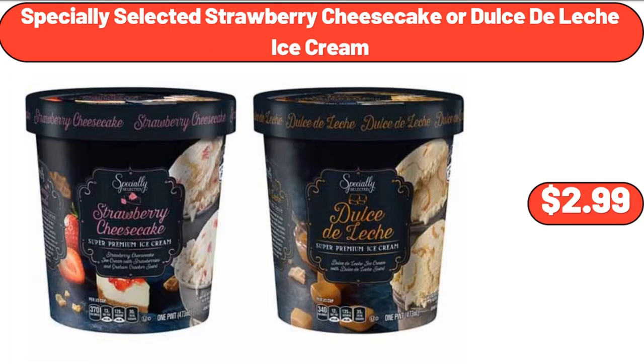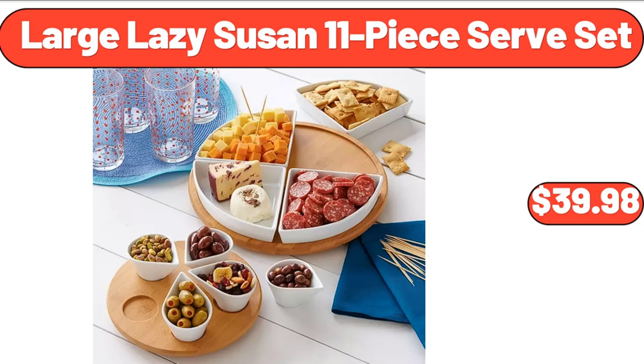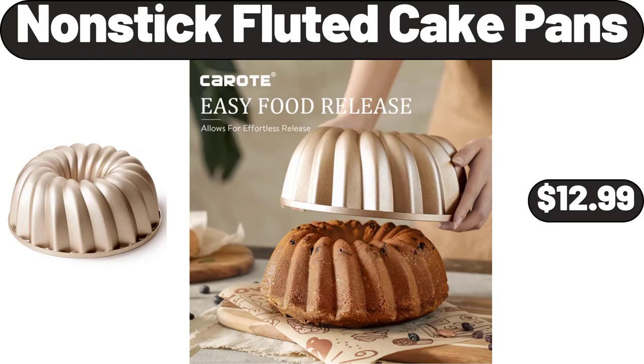Specially Selected Strawberry Cheesecake or Dulce de Leche Ice Cream, $2.99. Home Life Basic 6-Inch Full Size Mattress, $114.99. Large Lazy Susan 11-Piece Serve Set, $39.98. Non-Stick Fluted Cake Pans, $12.99.